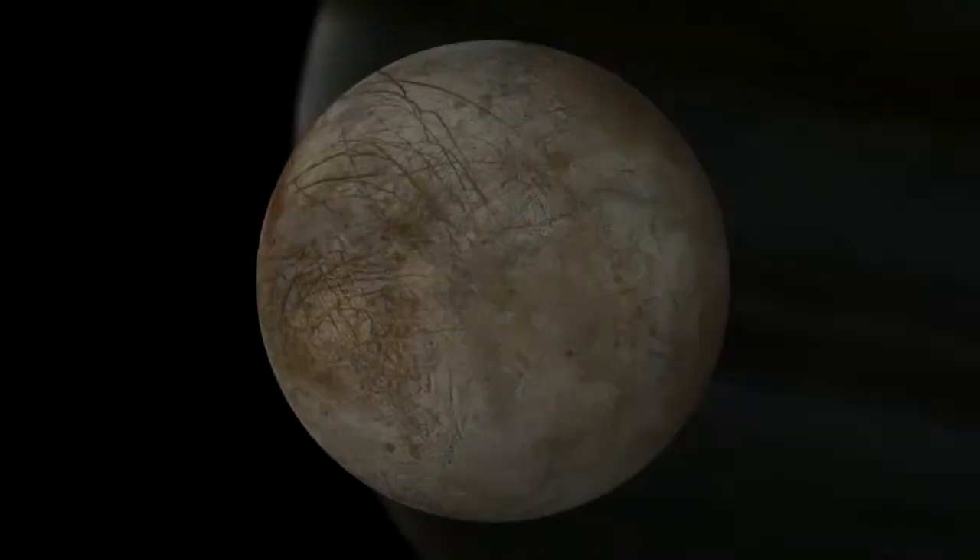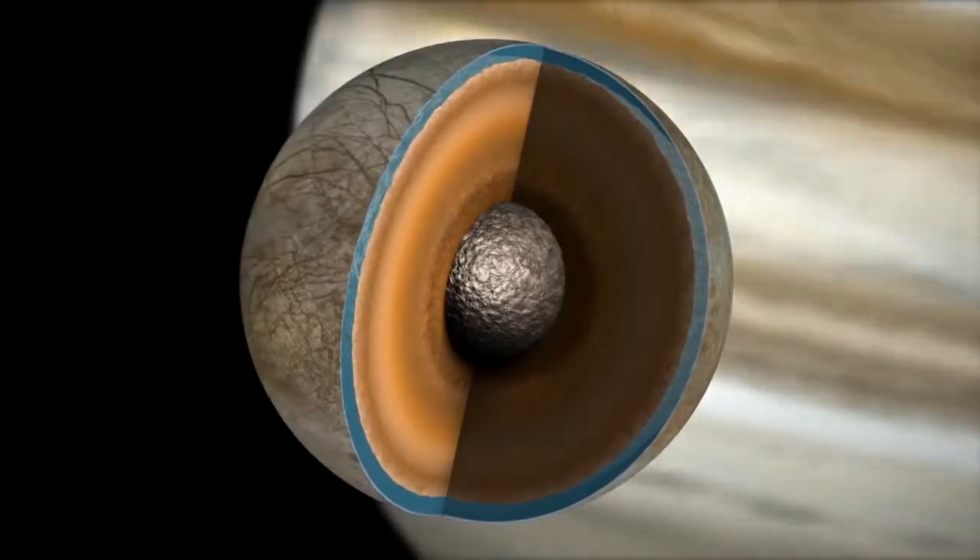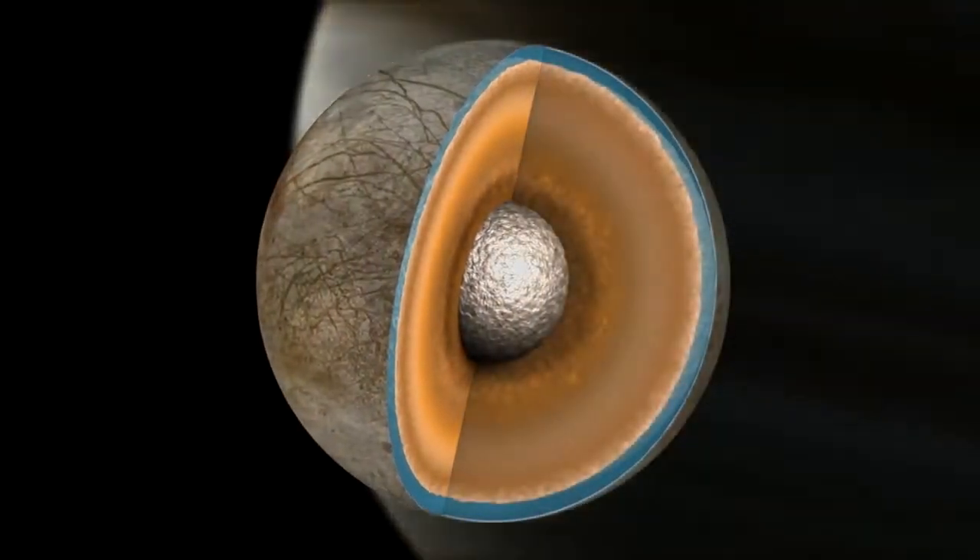This allows us to have a mission that's many years long and to collect and transmit lots and lots of data. As Europa orbits Jupiter, it flexes, and we could measure the gravitational change of Europa by encountering Europa at different points in its orbit.